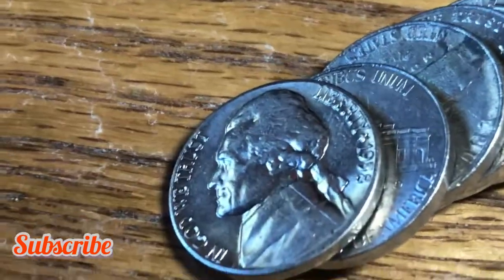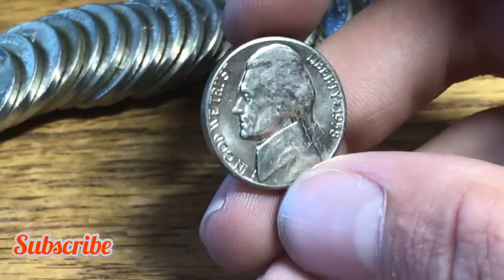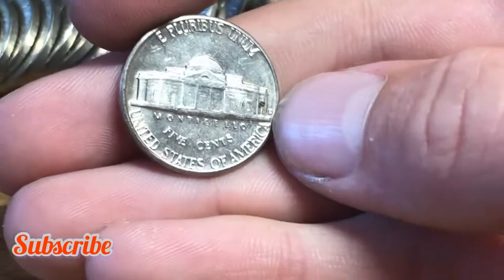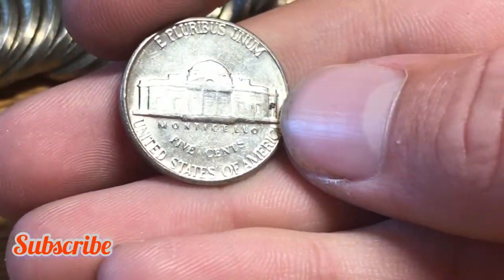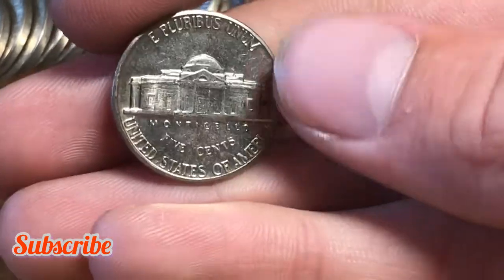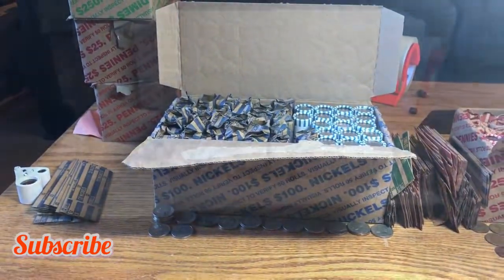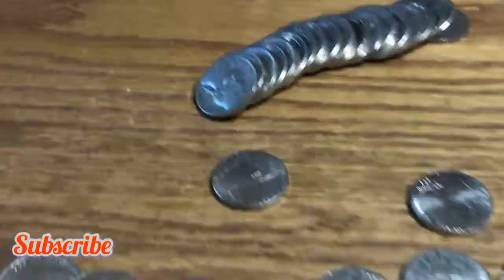Roll 33 and we have a pretty nice find — look at this 1958 nickel. Wow, it's a stunner! Let's see if it has any steps — Denver mint mark — and it looks like it might even have some steps. That's a pretty nice find!